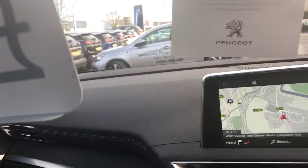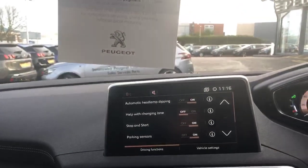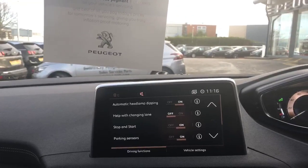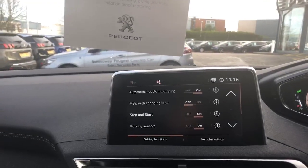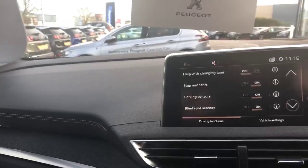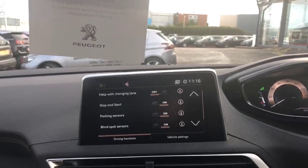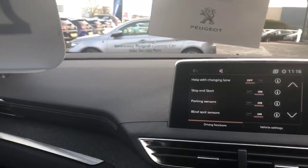As we continue across, it gives you access to all the settings for the vehicle. This vehicle does come with lane change assistance, stop/start, parking sensors, and blind spot sensors to the mirror, which can all be activated through the touch screen.